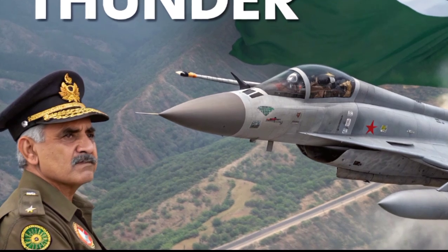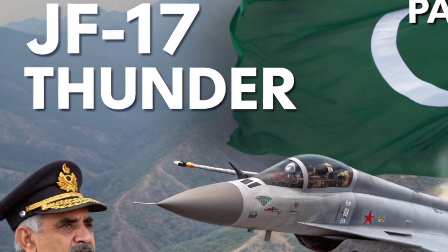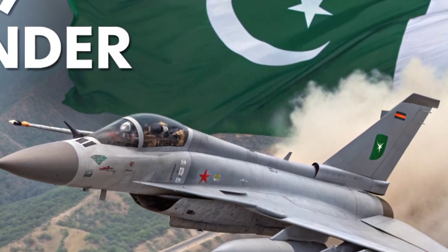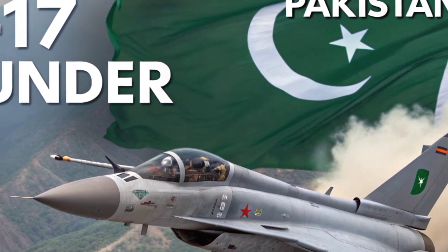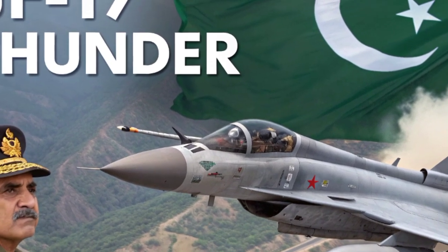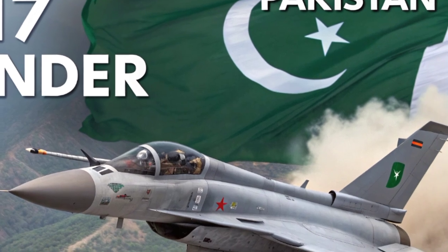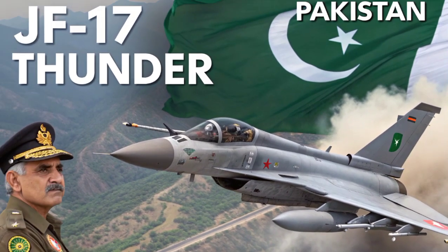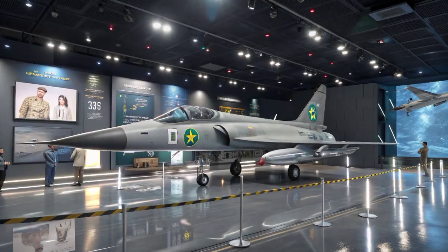The JF-17 Thunder, also known as the Joint Fighter 17, stands as one of Pakistan's most significant achievements in modern military aviation. Developed jointly by Pakistan and China, this lightweight, multi-role combat aircraft has become a symbol of self-reliance and technological progress for Pakistan's Air Force.